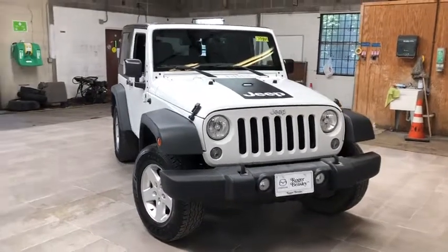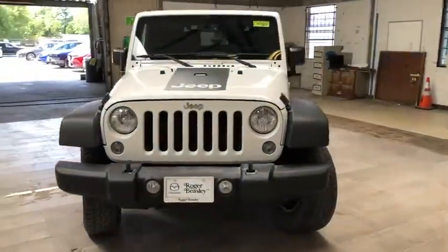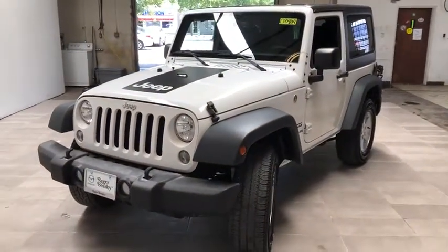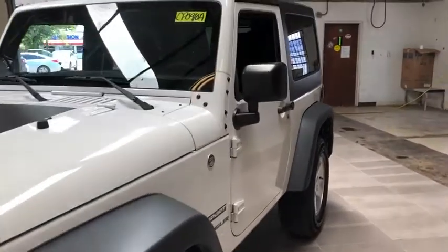Make a great choice today with the 2016 Jeep Wrangler JK. The Wrangler JK is built with adventure in mind. Its rugged style is paired perfectly with power and performance.